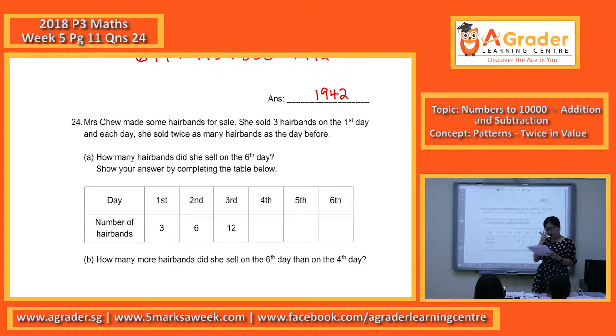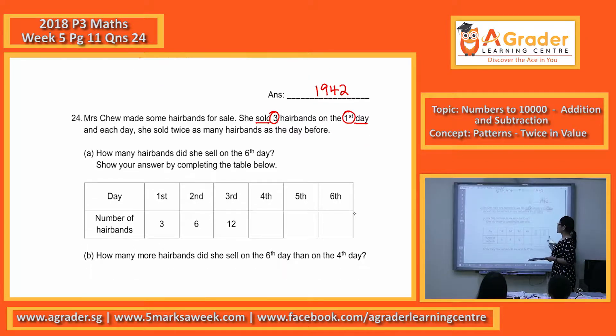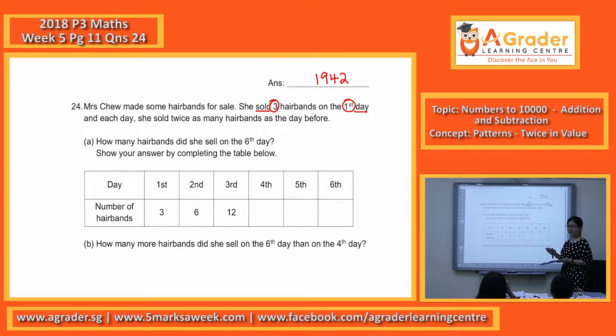Question 24. Mrs. Chiu made some hair bands for sale. They tell you that she sold three hair bands on the first day. So three on the first day.